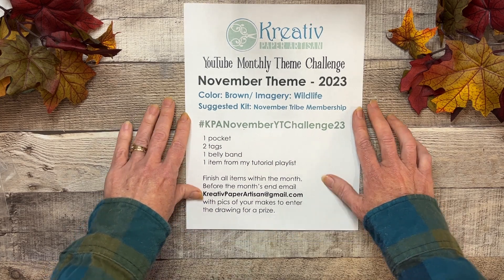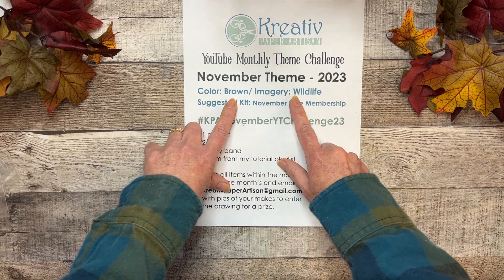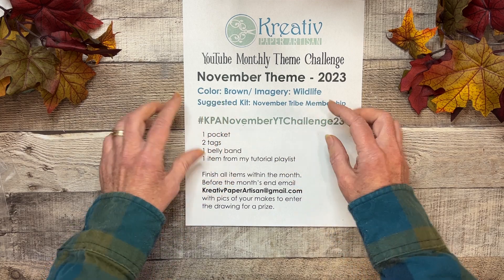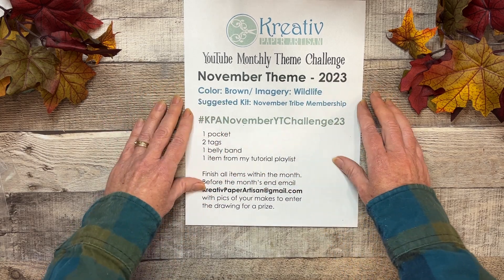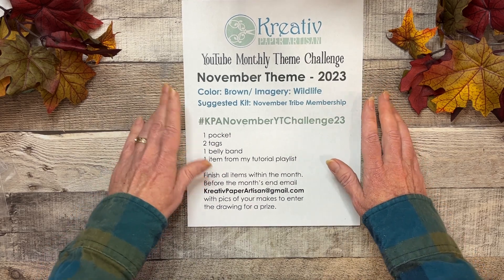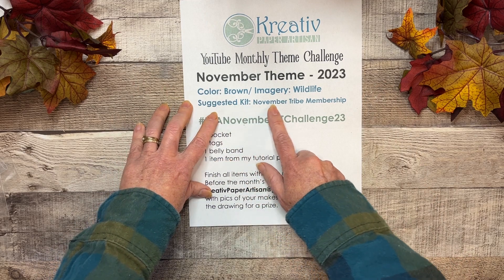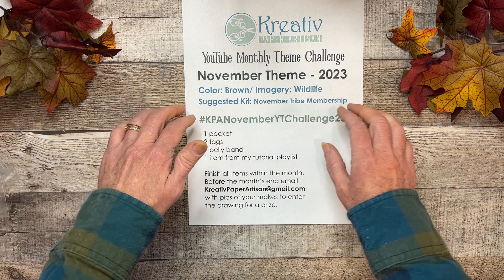Our color is going to be brown, and the imagery we need to use is wildlife of some sort, which should be pretty easy to use together. I thought that'd be a nice easy combination. You do not have to buy my kit, but I do have a kit — the November tribe membership color themed kit for this month.